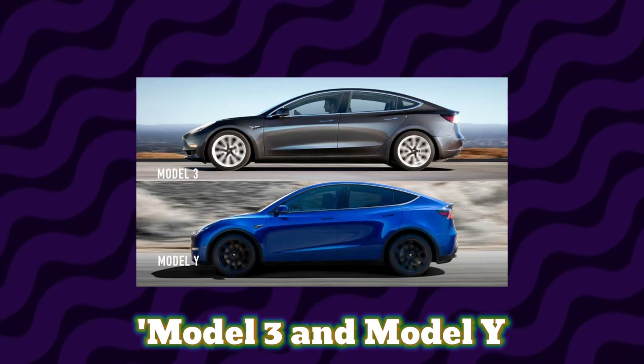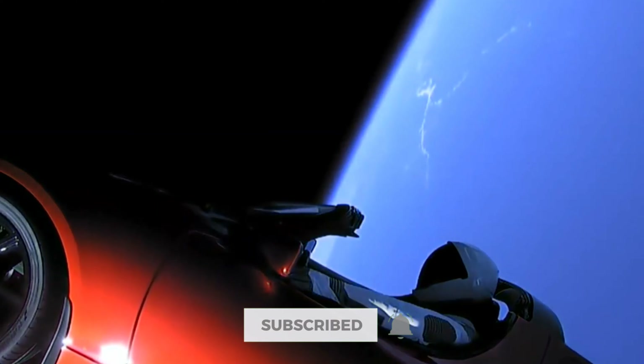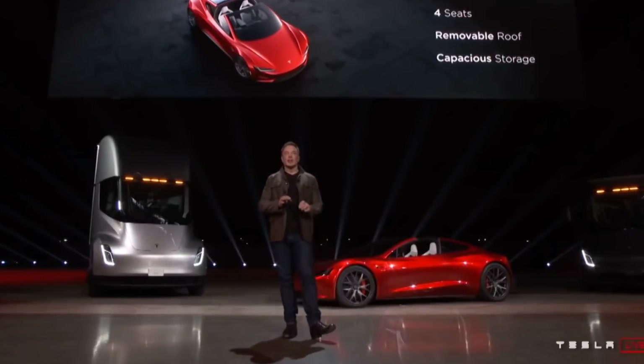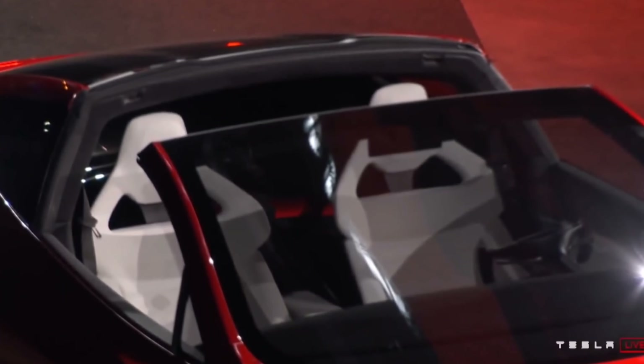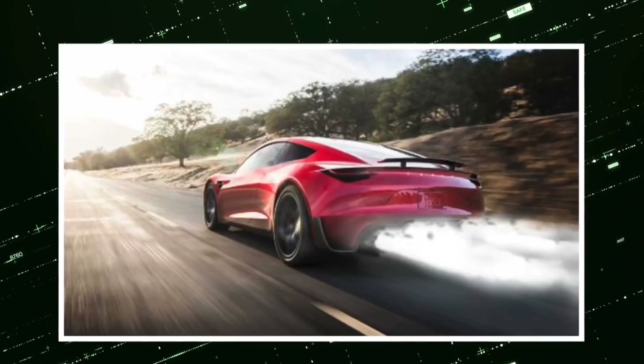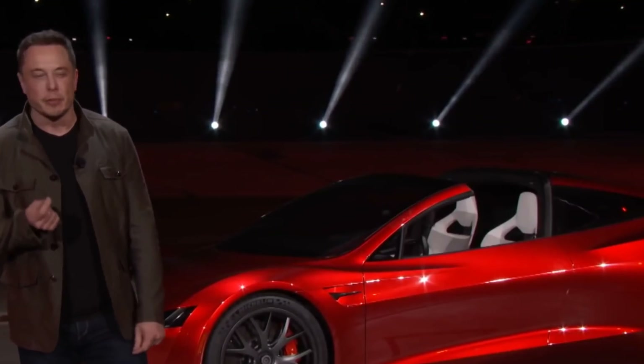The second generation of Tesla's first vehicle has been plagued by setbacks due to battery constraints and other challenges, including Tesla's mass-market Model 3 and Model Y ramping. Simply put, Tesla has a lot of projects in the works, and the Roadster isn't the most important component of the company's goal of hastening the transition to sustainable energy. Tesla and Musk have been relatively quiet about Roadster production.